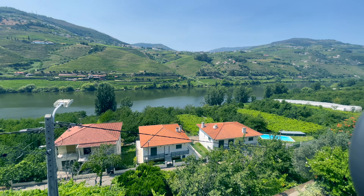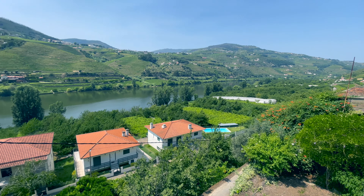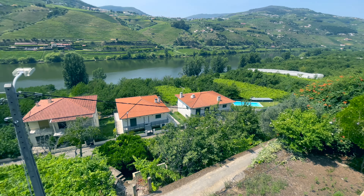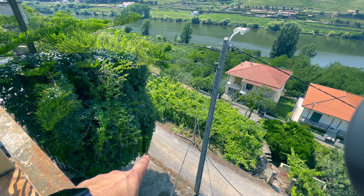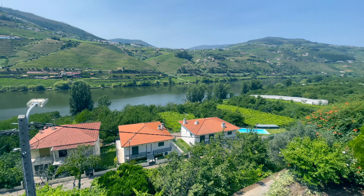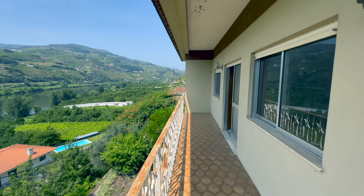Before I take you guys inside, I just want to point out that the house is connected to main electricity and water. This would be the access road, and then we come up the ramp here. I'll give you a closer look in a minute. Let me take you inside the house and show you around.